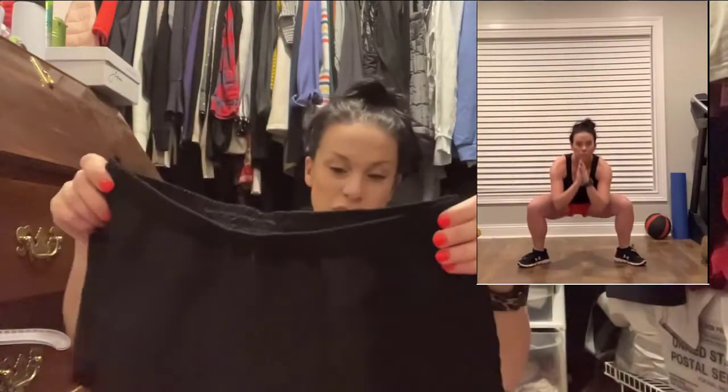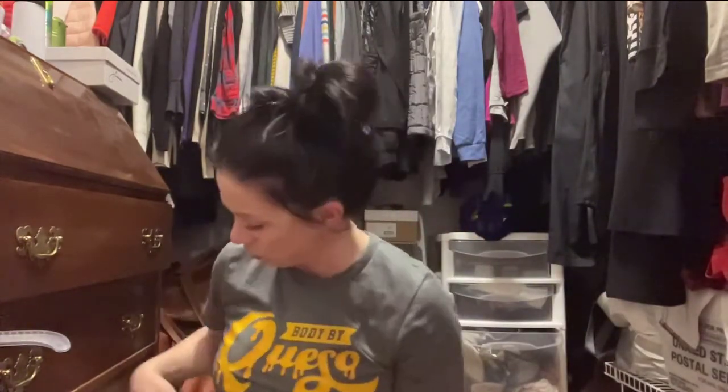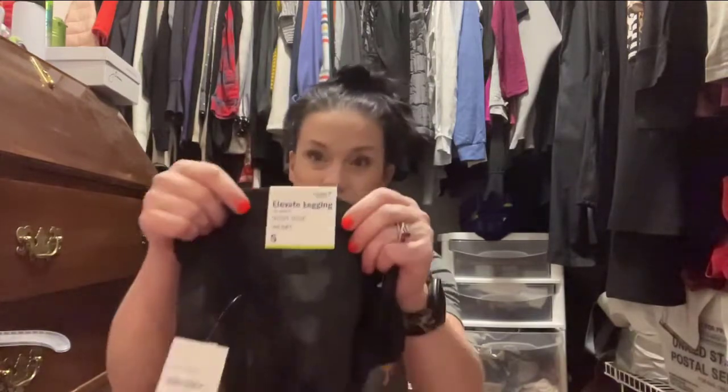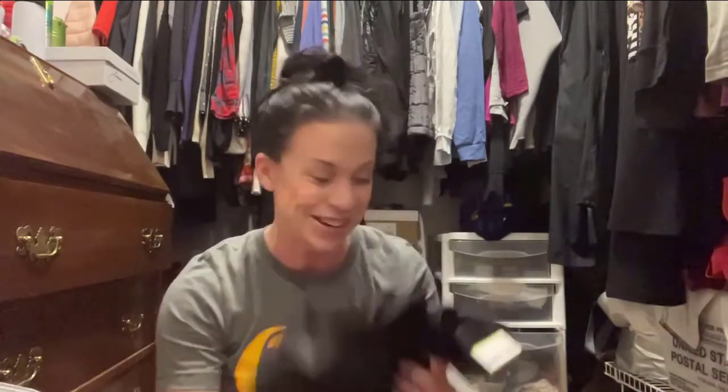Especially during the summer when I'm trying to find something to wear to class that's not gonna be super hot - sometimes leggings can get hot. So we'll try these on so you can see what they look like. And I was apparently feeling spicy when I ordered from Old Navy, so I also got the Power Soft Elevate leggings - look at these girls!